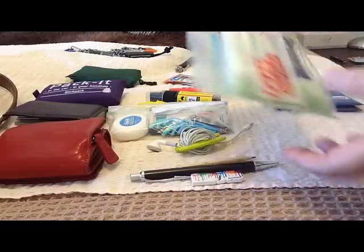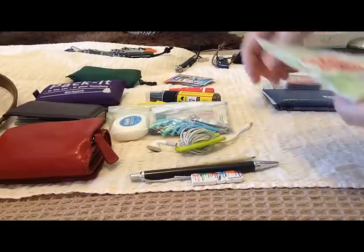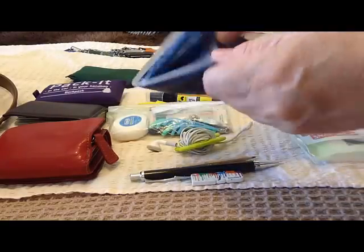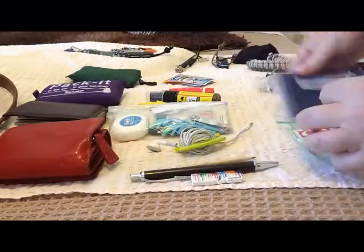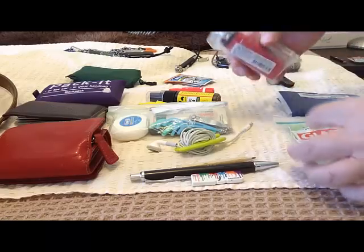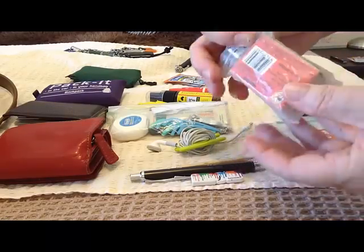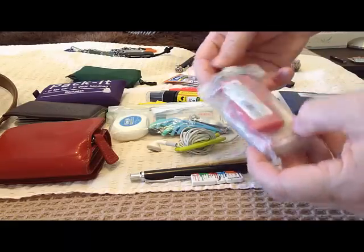I've also got some wet wipes so that if you're out and about you've got something handy, and tissues — always handy to have on hand. Then getting into stuff that's a little bit more EDC-ish: fire starters. I've got matches and obviously a little lighter.